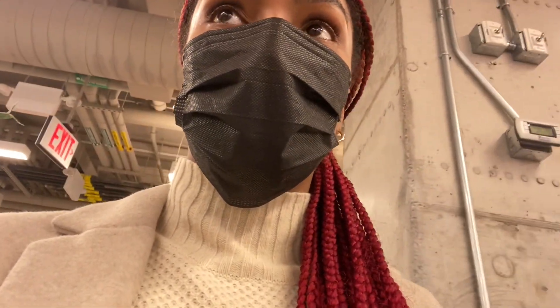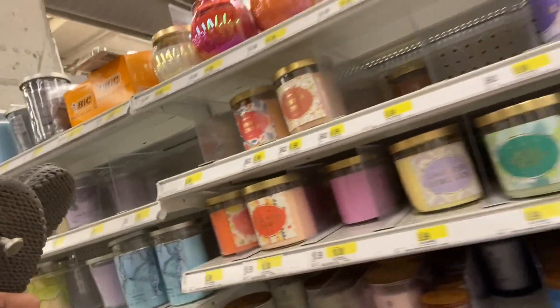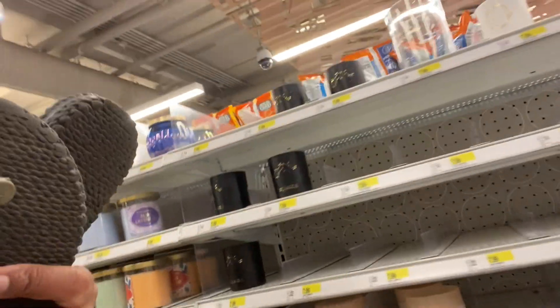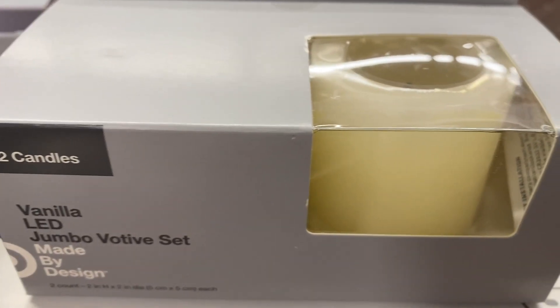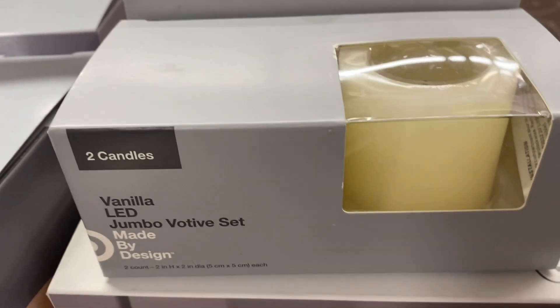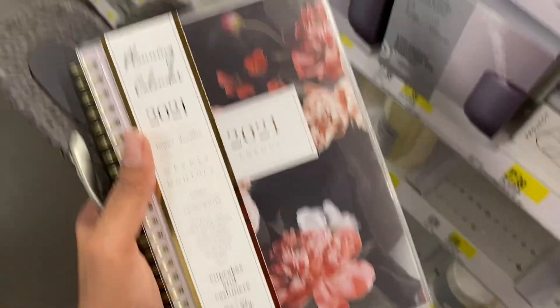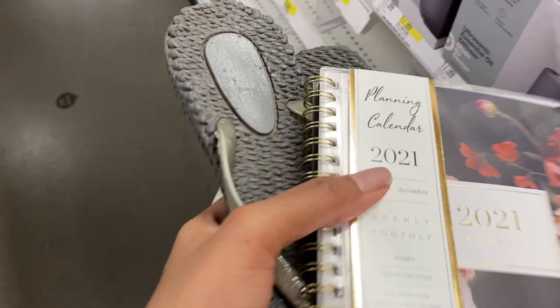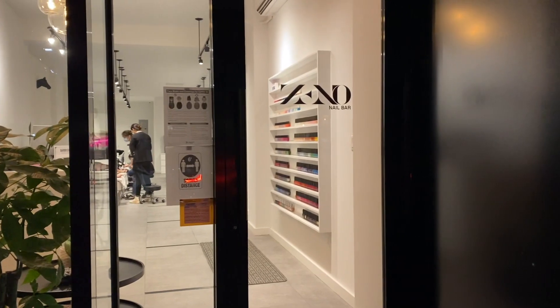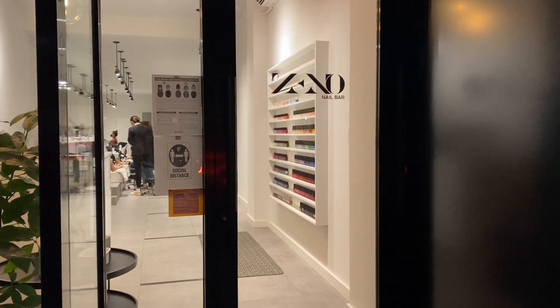So I'm in Target because I want candles for my bath, so I'm in the candle section. I'm going to get these candles — like the big LED one — and I also found a planner because I need a planner for the year, and I have my flip-flops for my pedicure. I made it to the nail salon — I'm going to Zeno Nail Bar.